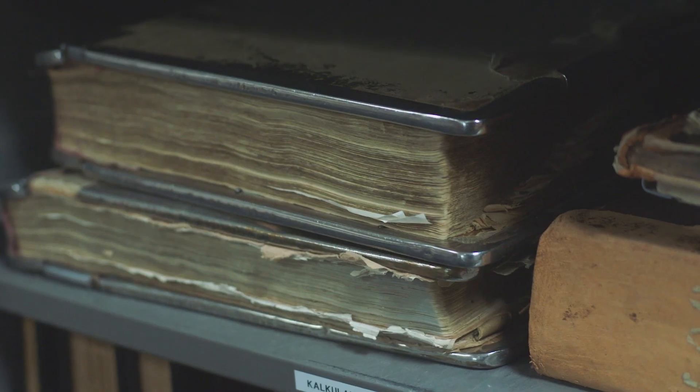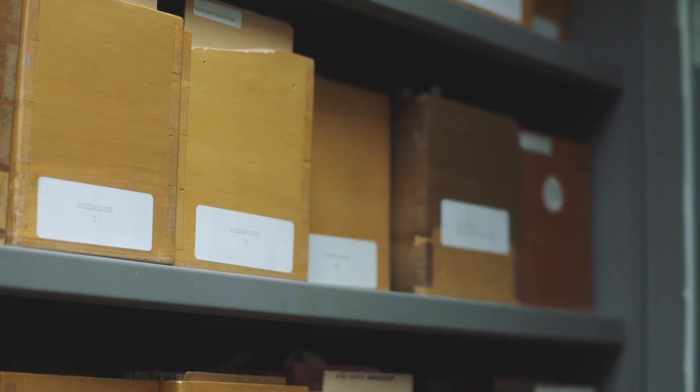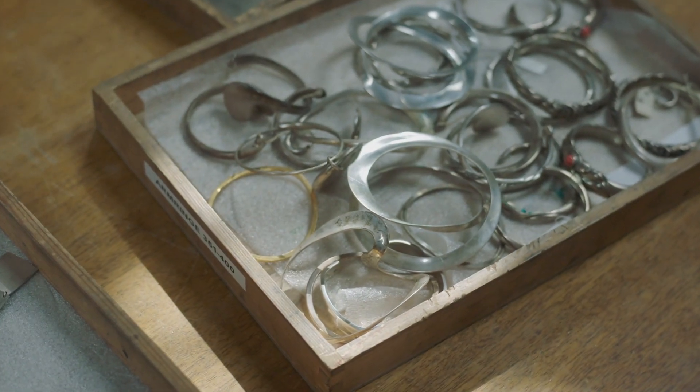Georg Jensen is a company that all Danish people have a big love for, and I think as a jewelry designer it's a company that has a beautiful history of design. So for me to be able to do a collection for this company is something that I've really enjoyed to do.